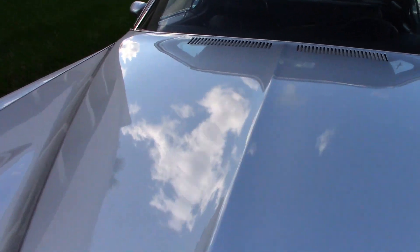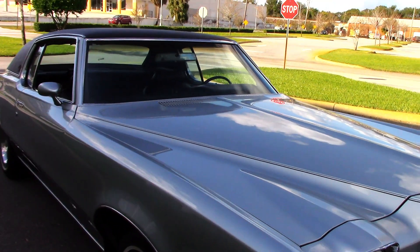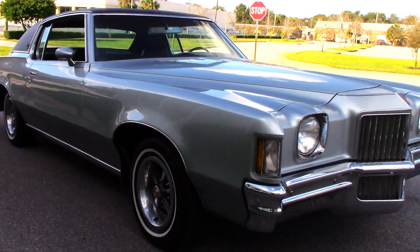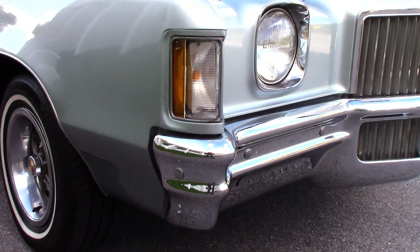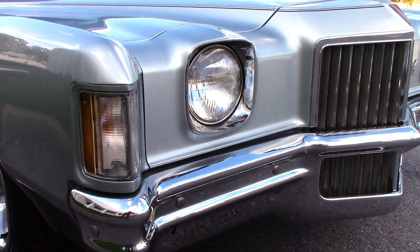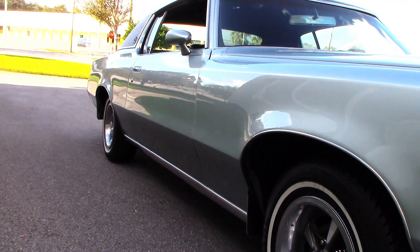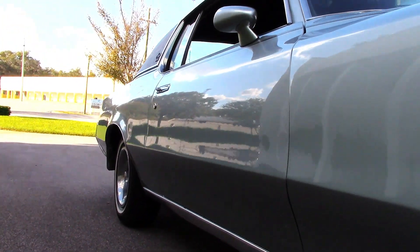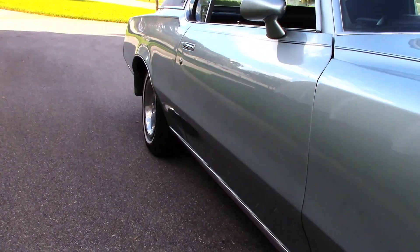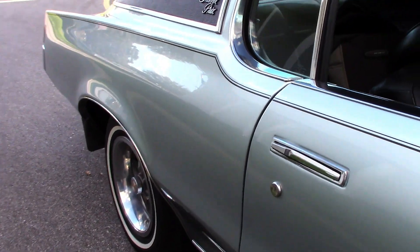Absolutely beautiful reflection in the paint. Really top notch finish. Chrome looks beautiful — bezels, lenses, everything looks great. Body's nice and straight. This is a really nice paint finish. Beautiful shine, nice straight body panels.